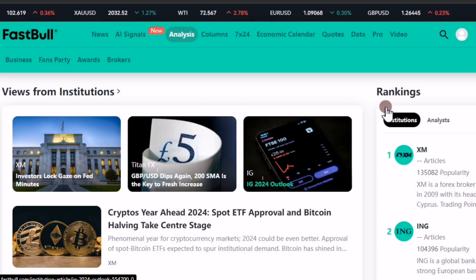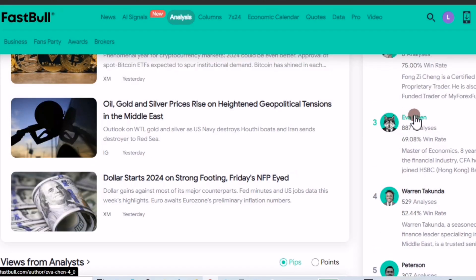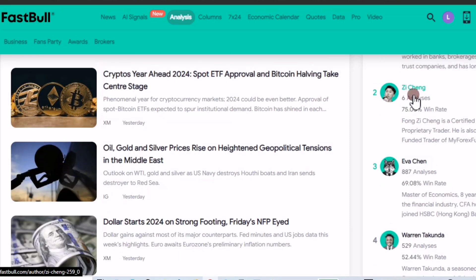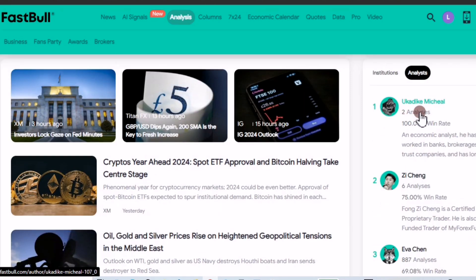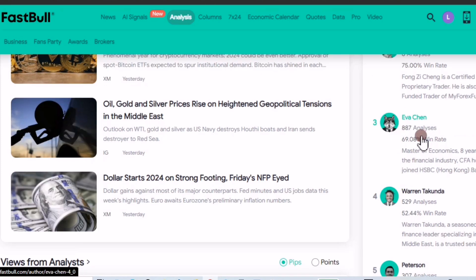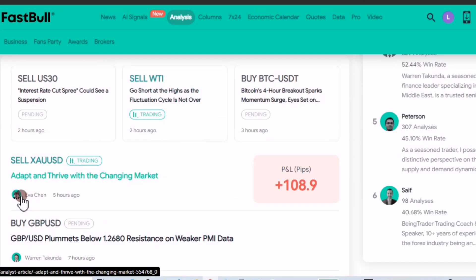You also have the analysis section. Come to the rankings, go to the analysts, and choose the very best. Right now we have Ever Chen — I'm looking at the number of analyses they've made. This one has made 8,887 analyses and has a 69% win rate. The others are newer with only six or two analyses. So Ever Chen is the highest right now — you can come to their signals, check, and you'll see he's currently trading gold and holding a sell.